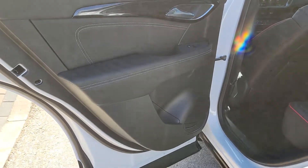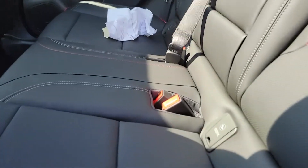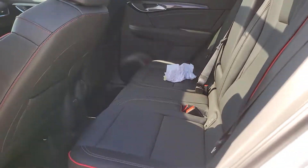We can open up the back seat here — good space back there. Now it's a Buick, so it's going to have really nice materials, and even the seats back here are heated. Look at that stitching.